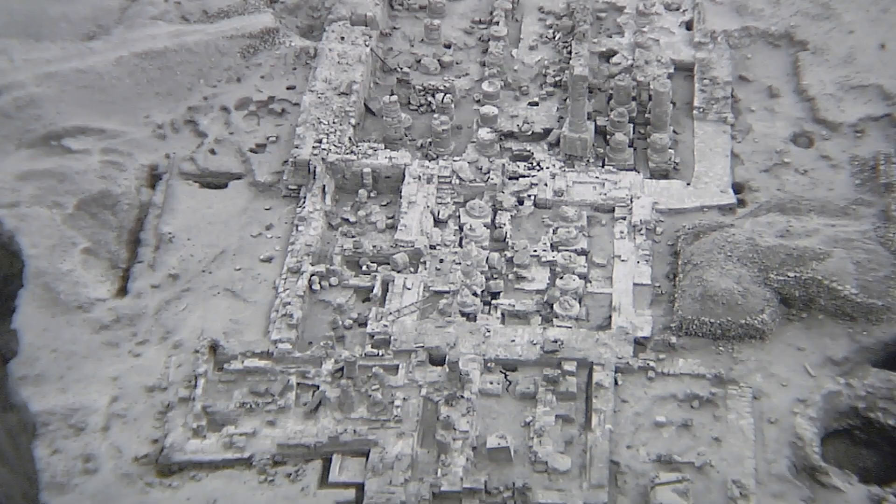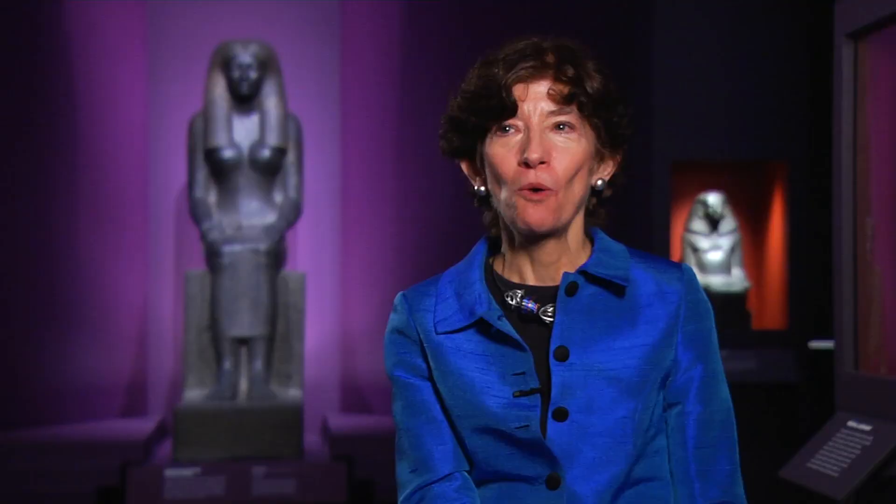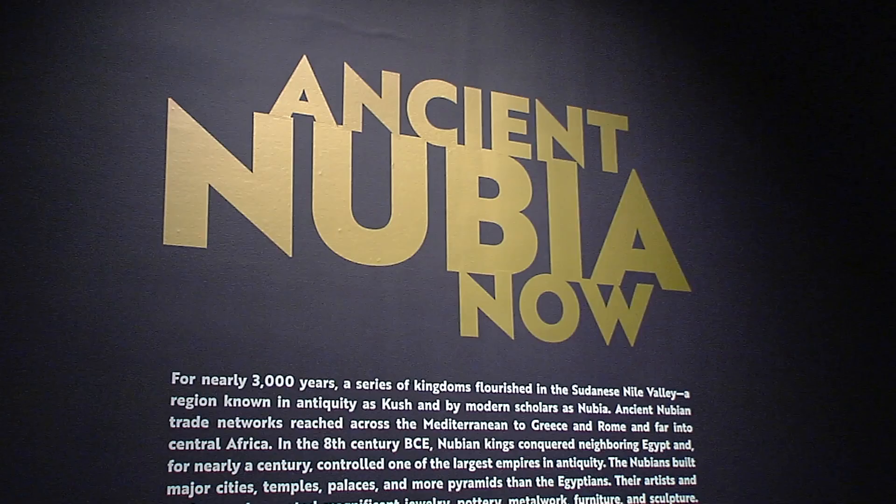He literally invented the method of archaeological documentation. His meticulous photography — 40,000 glass negatives — and thanks to that, we can reconstruct what he did.